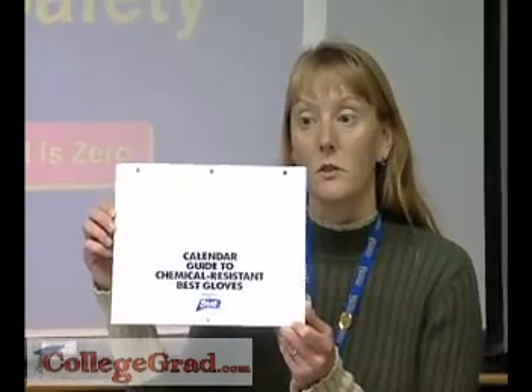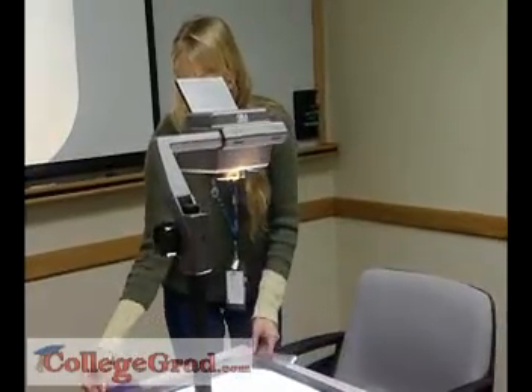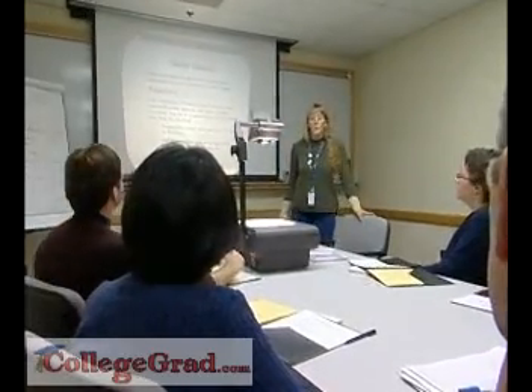Many of these positions require a four-year college degree in engineering, enhanced by work-related experience. And it's clear to see that protecting America's workers requires communication skills and a strong sense of responsibility.